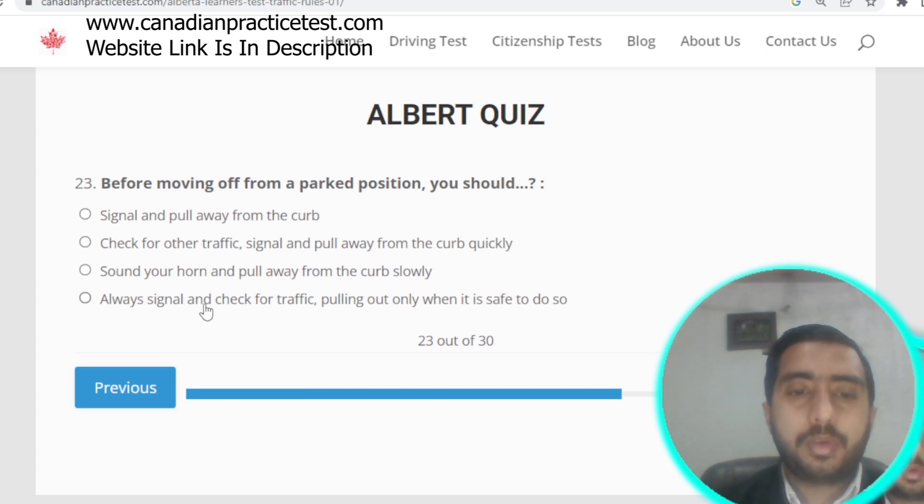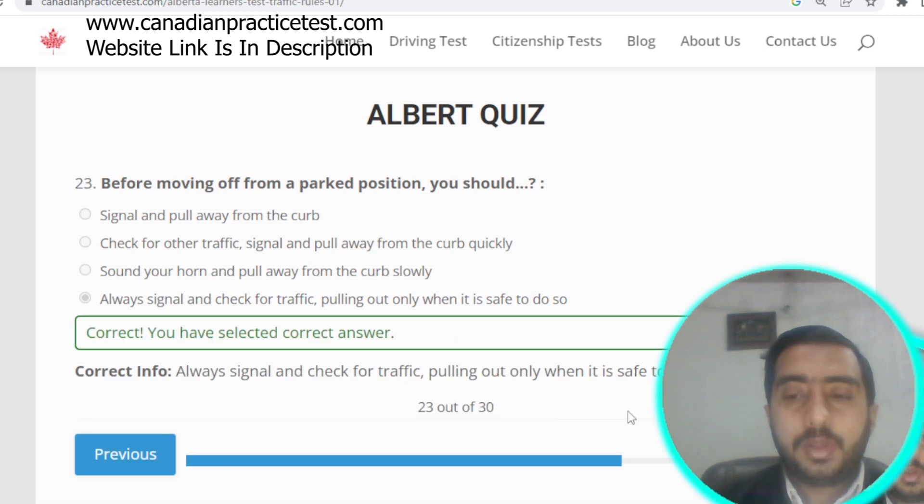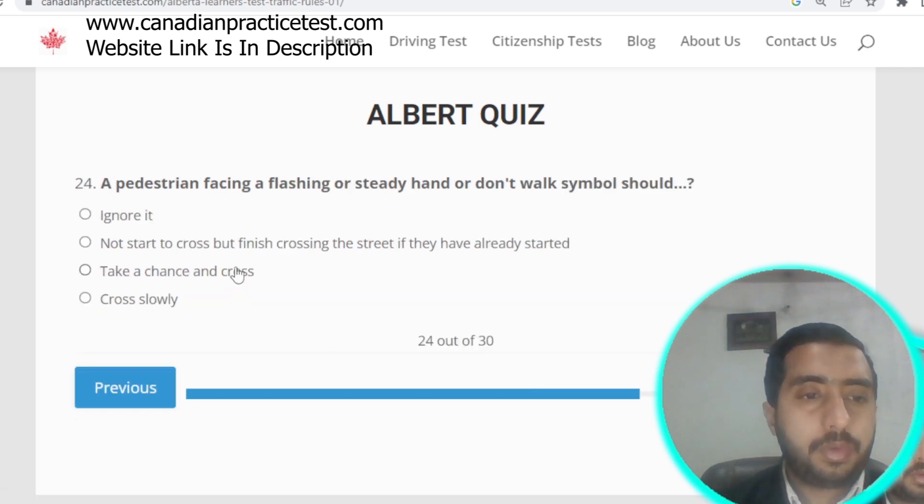Question number twenty-three: before moving off from a parked position, you should always signal and check for traffic. Option D is correct. Question number twenty-four: a pedestrian facing a flashing or steady 'don't walk' symbol should not start to cross, but may finish crossing if they have already started. Option B is correct.